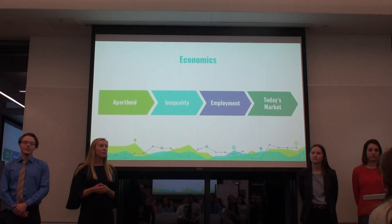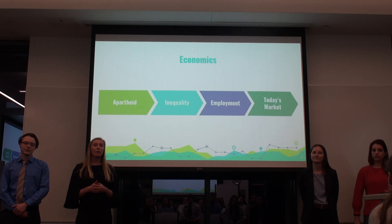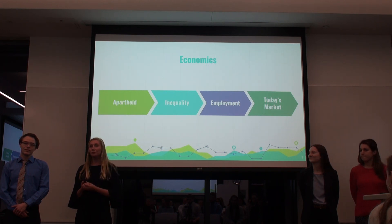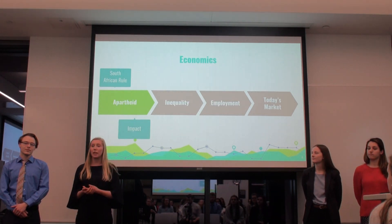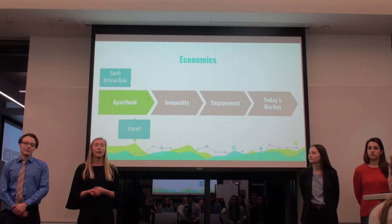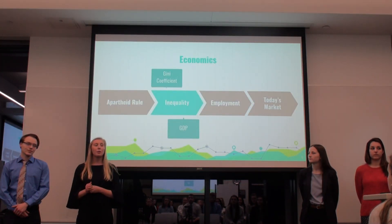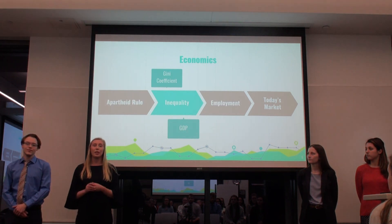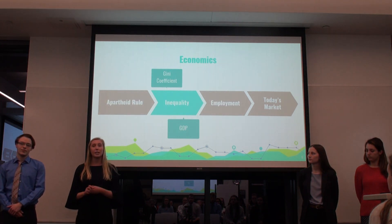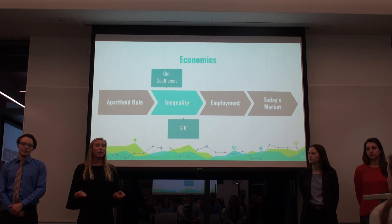First, we want to highlight the economics of Namibia and show its reliance on agriculture. Looking specifically at its time of apartheid rule, Namibia was under South African power, and this led to large amounts of discrimination and inequality within its economic system. When it declared its independence in 1990, there were large amounts of inequality along with a fiscal crisis. Within its inequality, we can see this within the Gini coefficient and the country's GDP.